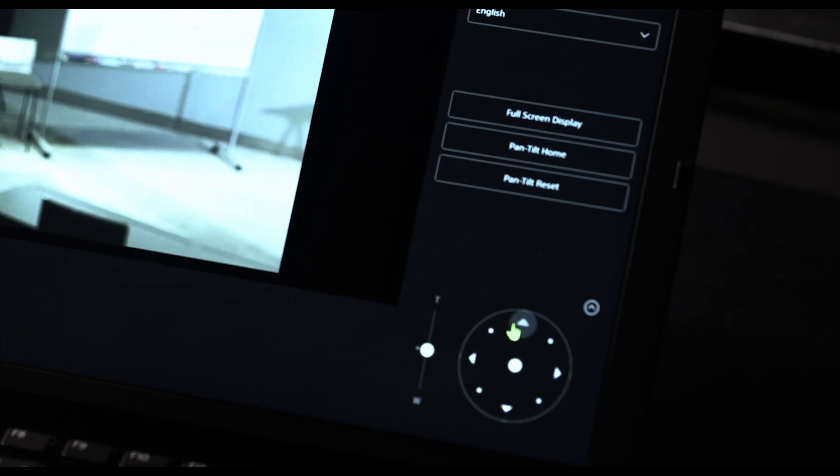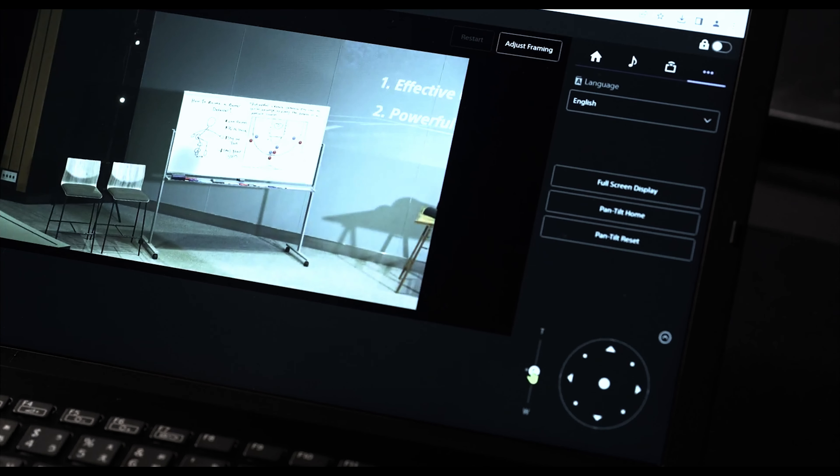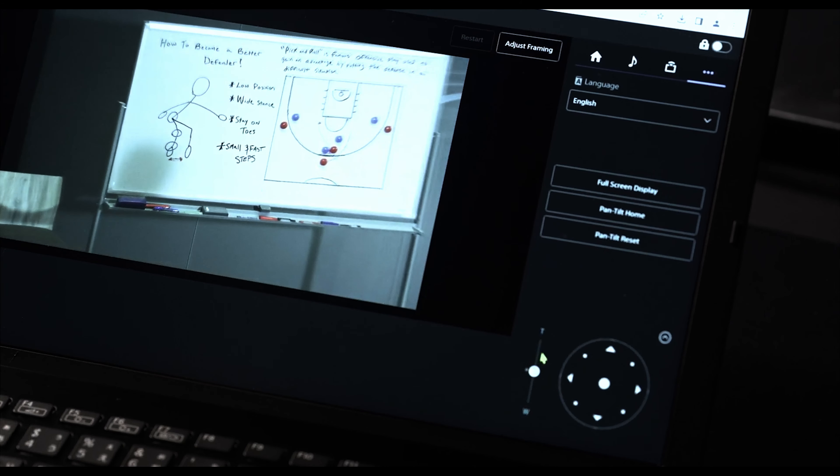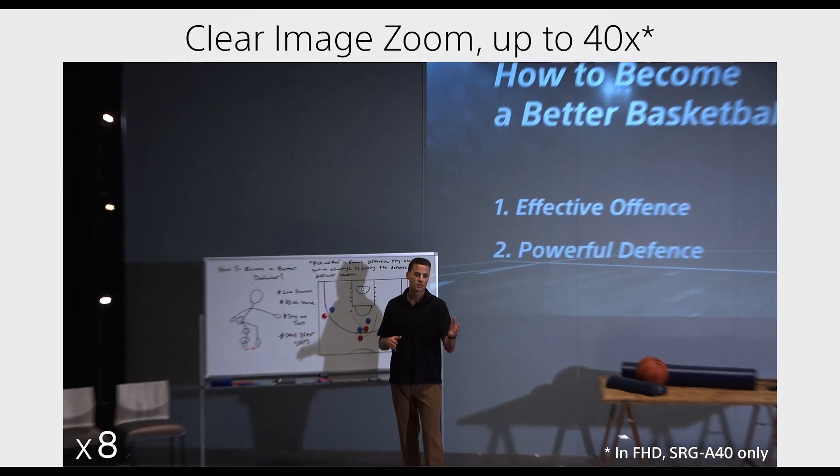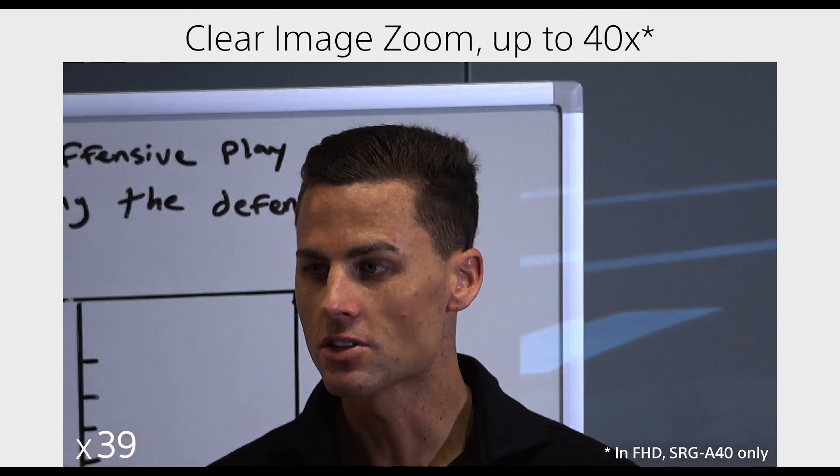We're really happy — they're great, very responsive, and very easy to control from our control systems. From our end users' perspective, we've literally made it just a one-button press to enable and disable the auto framing feature.